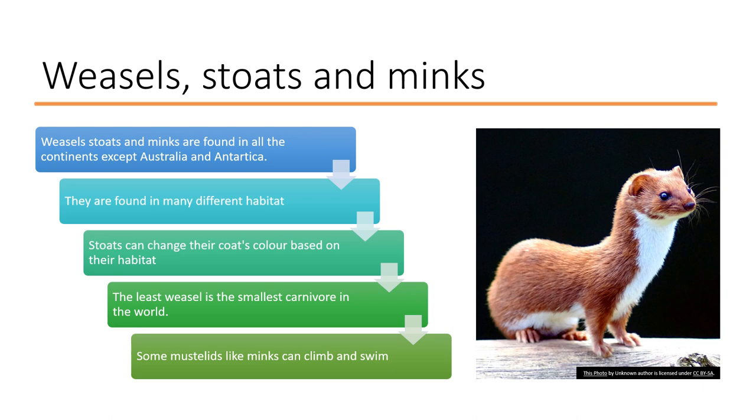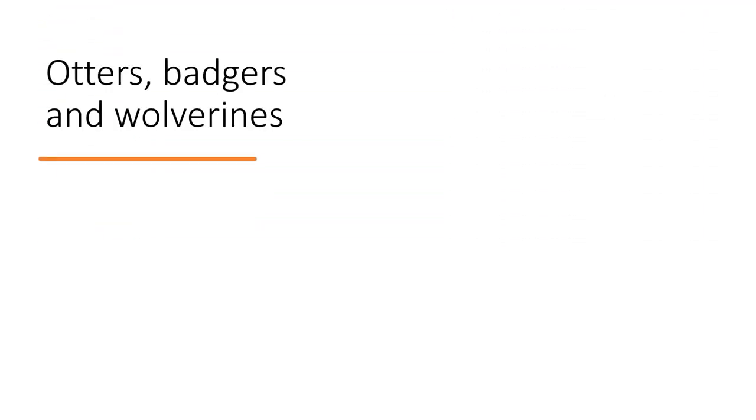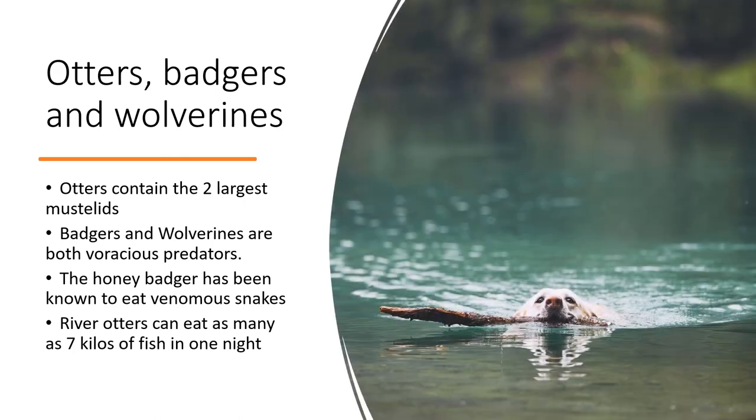The least weasel is the smallest carnivore in the world. Some mustelids like minks can climb and swim, being very agile both on land and in water. A species of otter called the Giant River Otter is the second largest mustelid.